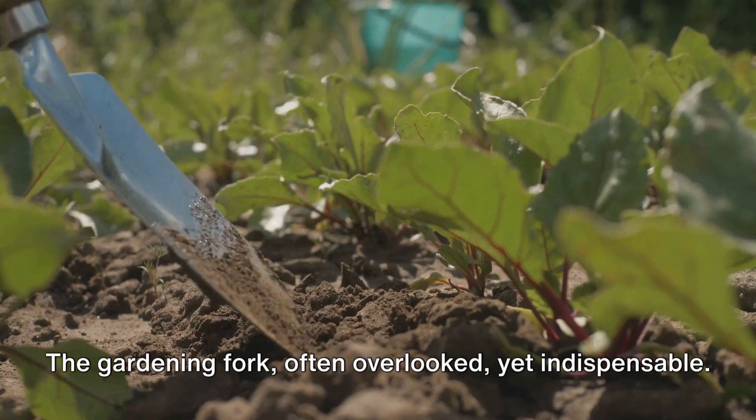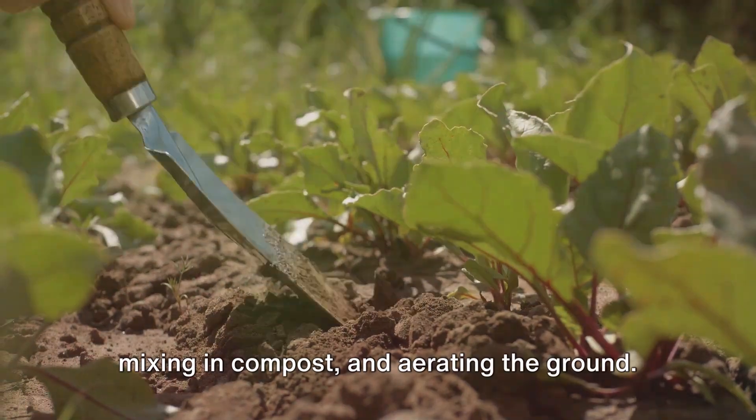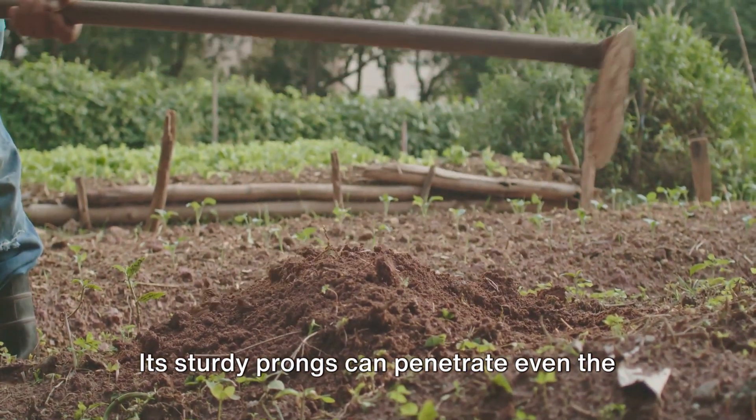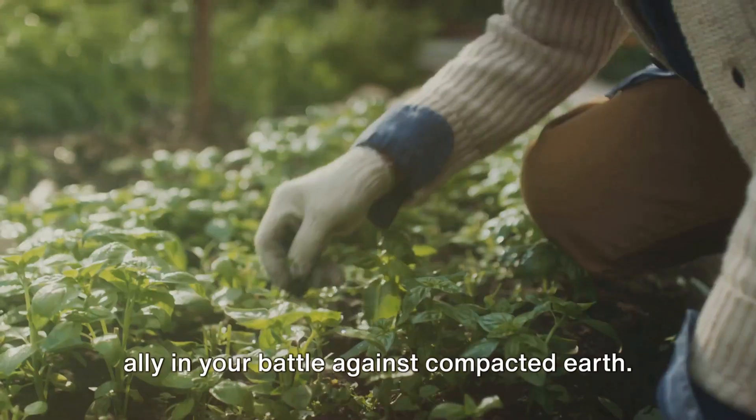The gardening fork — often overlooked, yet indispensable. This tool is ideal for loosening soil, mixing in compost, and aerating the ground. Its sturdy prongs can penetrate even the toughest of soils, making it a valuable ally in your battle against compacted earth.